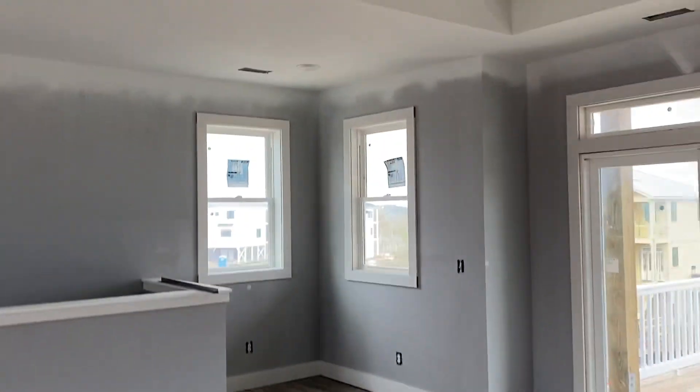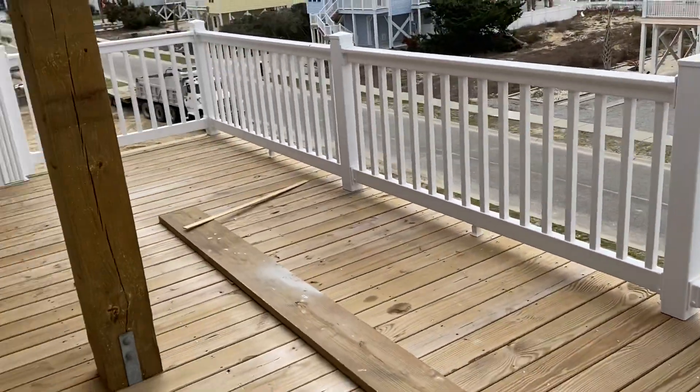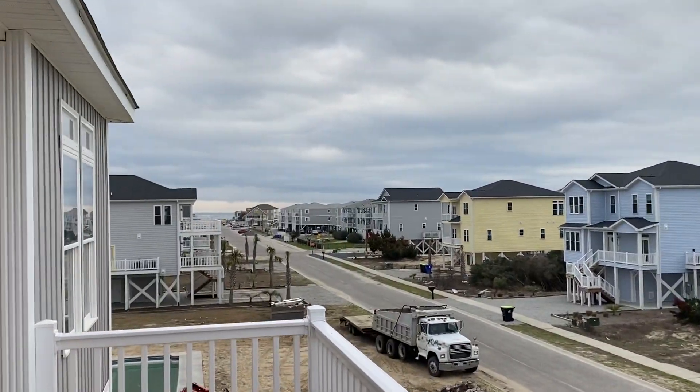So it is definitely coming along. That's great. The railings are up — that's awesome. You've got a great size deck here outside. Remember we were kind of walking to the edge. Let's see.